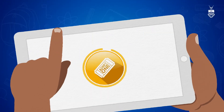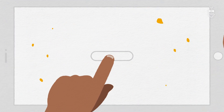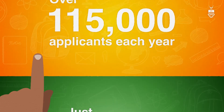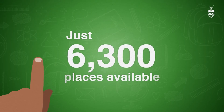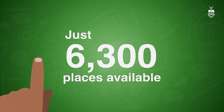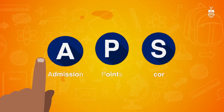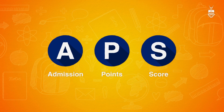Getting into WITS is like winning the golden ticket. With over 115,000 applicants each year and just 6,300 places, standing out is key. We're searching for the cream of the crop, using our unique admission point score system to identify students who are serious about their education and the future.